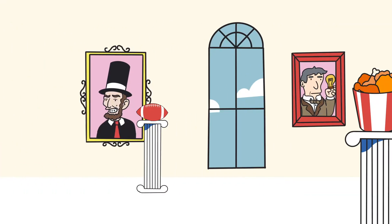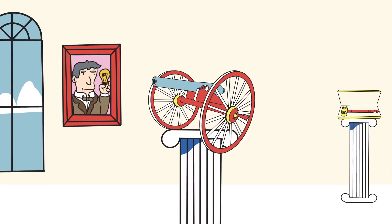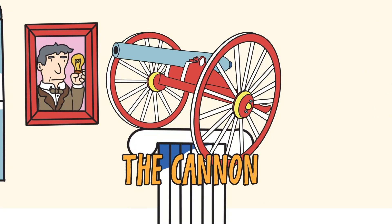Welcome to the Museum of Artifacts that Made America and the story of how the cannon gave the Union a shot at victory.